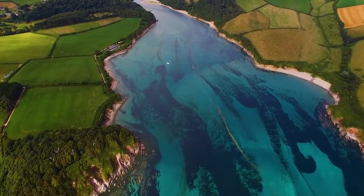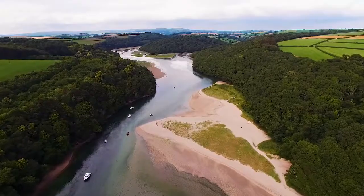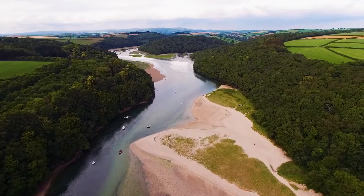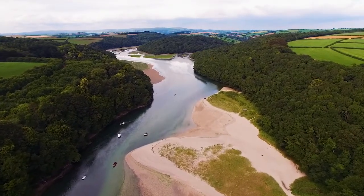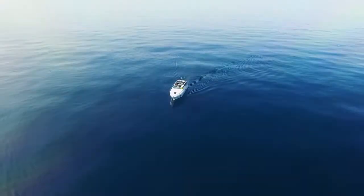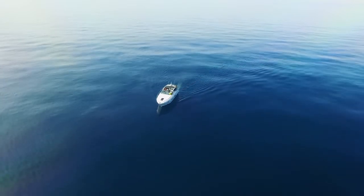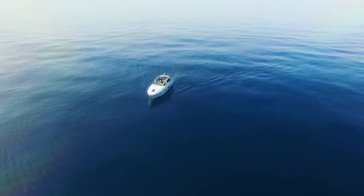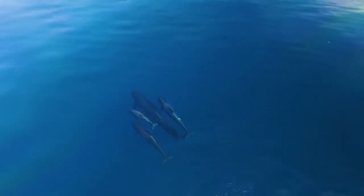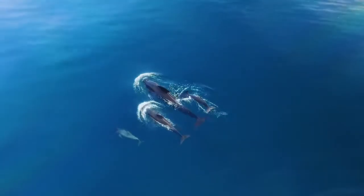At low tide the entrance dries totally, and only on a rising tide is it possible to explore just a little way in. When I started out on this project to discover secret Devon, I almost gave up on the first day. I'm so glad I persevered, because heading back towards Cornwall, just south of Salcombe, we met with a pod of pilot whales — something I've never seen in British waters in around 30 years of boating.